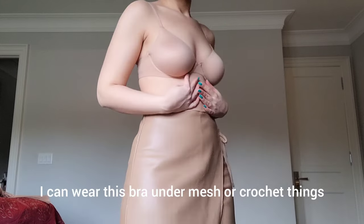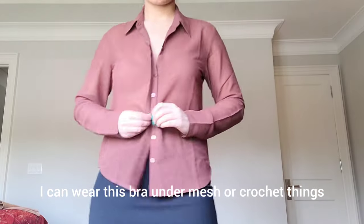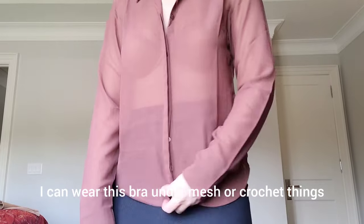This is the most basic thing I got, and I really need it — it's a nude bra.